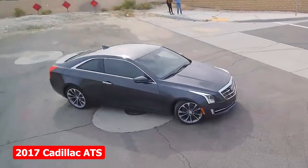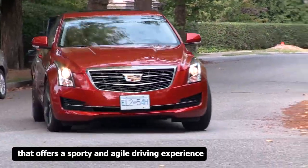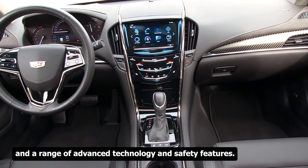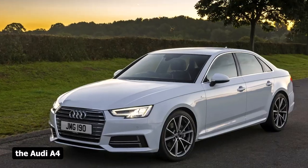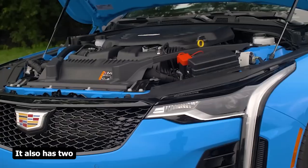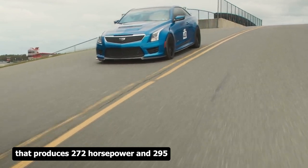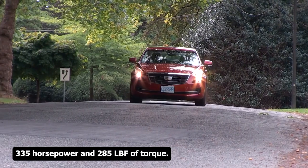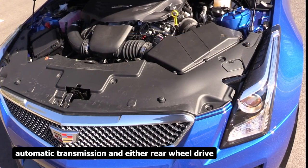The 2017 Cadillac ATS is a compact luxury sedan offering a sporty and agile driving experience, with a sharp exterior design, a well-crafted interior, and advanced technology and safety features. It competes with the BMW 3 Series, Mercedes-Benz C-Class, and Audi A4. It offers four trim levels and two engine options: a 2.0-liter turbocharged four-cylinder producing 272 horsepower and 295 lb-ft of torque, or a 3.6-liter V6 generating 335 horsepower and 285 lb-ft of torque, both paired with an 8-speed automatic transmission and rear- or all-wheel drive.